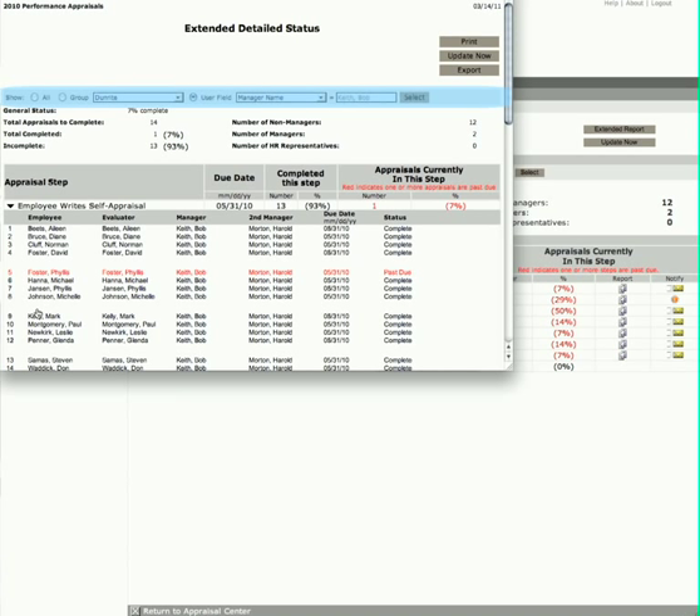She can further filter this data to narrow in on any particular details. And, as with all Halogen reports, she can print it, create a PDF version, or export it for use in other applications.